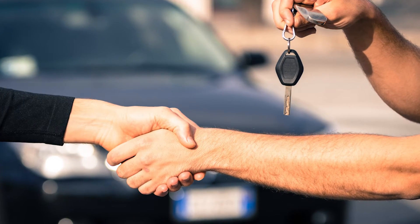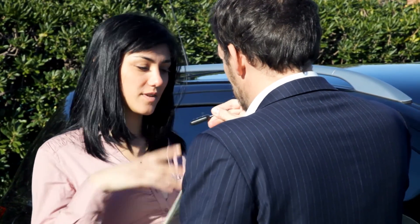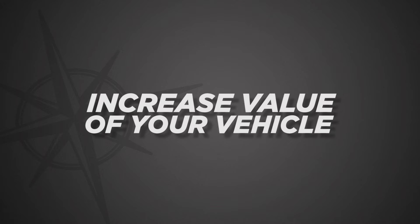Finally, if you sell your vehicle to a new owner, you can transfer your vehicle service contract to them, which can increase the value of your vehicle.